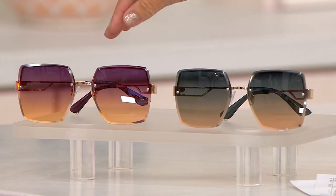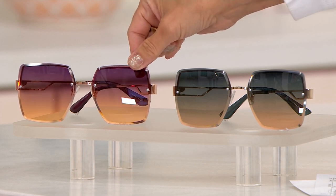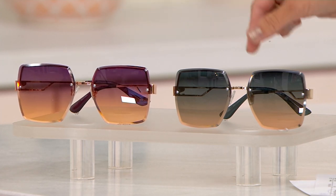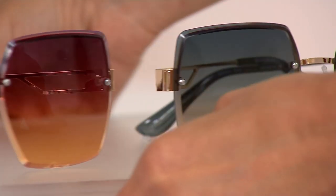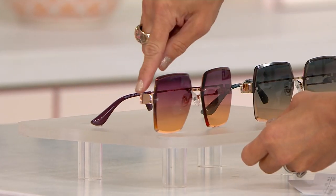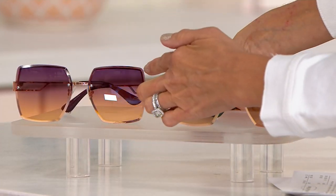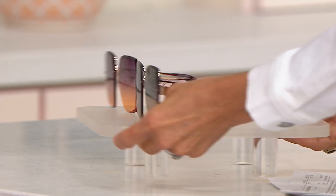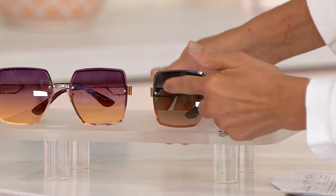This is your first look at any of them, so bear with me. There are two colors: rose gold gradient and gold gradient. Rose gold is the rose gold metal, and it has an aubergine, purpley, burgundy lens. And then regular gold, which is again the metal, has a green-gray gradient lens.